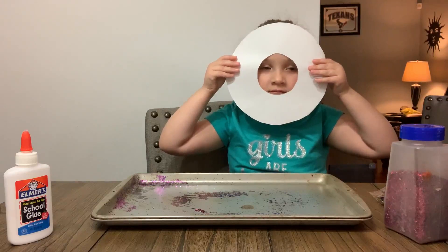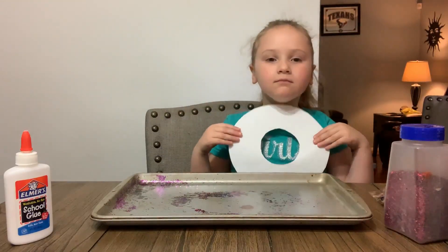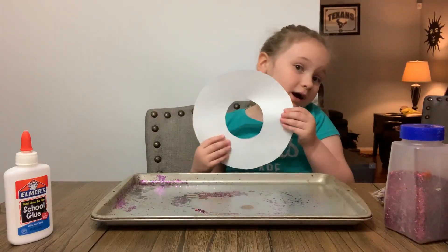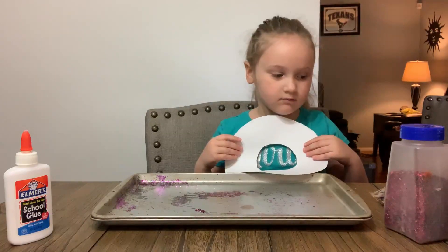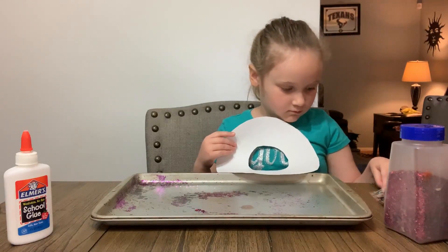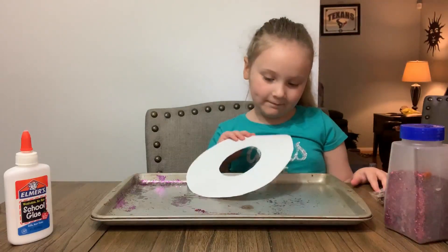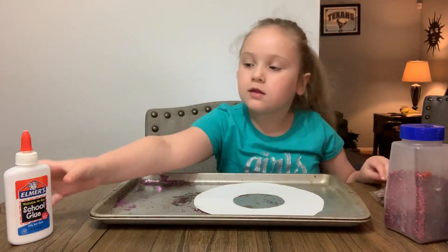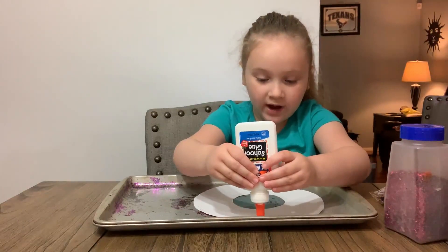Today we're going to show you how to make another donut. This one you can make out of construction paper, a paper plate, or even cardboard or poster board. What you'll need to do is cut out your donut shape and make sure you cut out the middle hole. For this donut we're going to decorate it with glitter and confetti, but if you don't have those you can always cut up some construction paper or ribbon for confetti. So Julia, why don't you show them? You're going to put on some glue in whatever pattern you want.